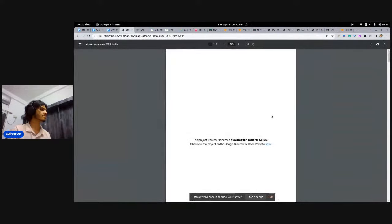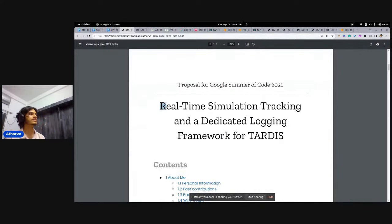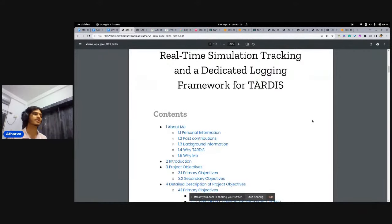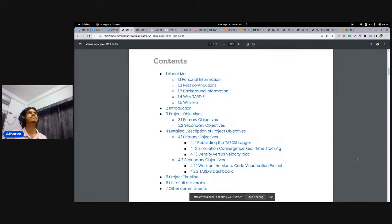My proposal was pretty simple. Initially the title was one thing, but it changed to 'Visualizing Tools for TARDIS' because I was more interested in visualization, and the logging part was given to one of my friends who also worked in Google Summer of Code. It's important to always ask for review — I made a few mistakes; for example, my 'why Paris and why me' section was at the bottom, and they asked me to move it to the front so mentors can find out who you are right away.